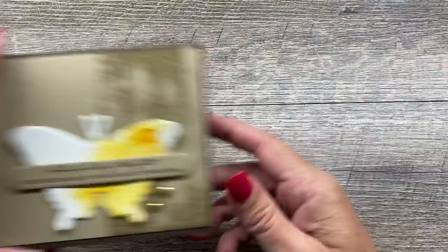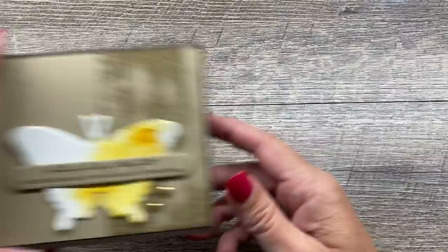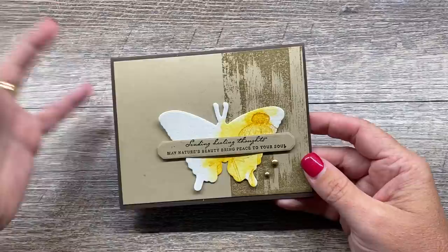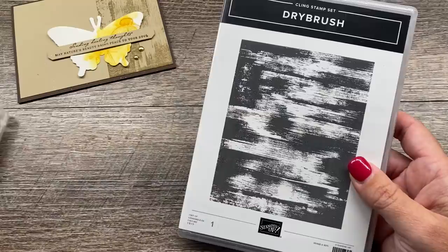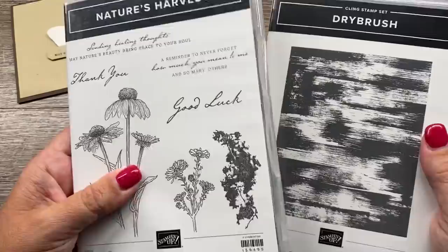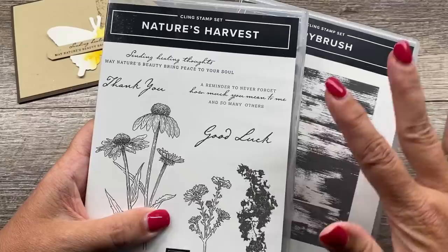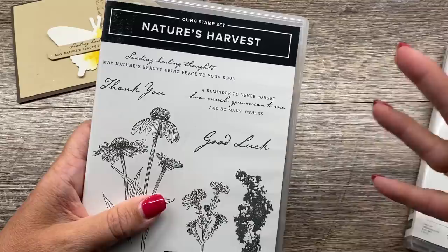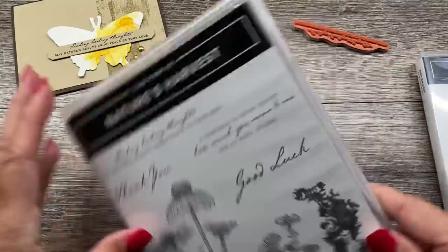Our first card — the one I'm going to show you today — is one of the projects you'll get to create with your box. It features this awesome bundle and a fun little technique. You can create this quite easily with your box. First, you can use the dry brush background stamp — this is an optional item. If you don't have the Nature's Harvest bundle or the stamp set, you'll have the option to add those items on after your initial registration. The Nature's Harvest is like one of the prettiest stamp sets — I'm going to give you a whole bunch of tips and tricks on how to create with it.